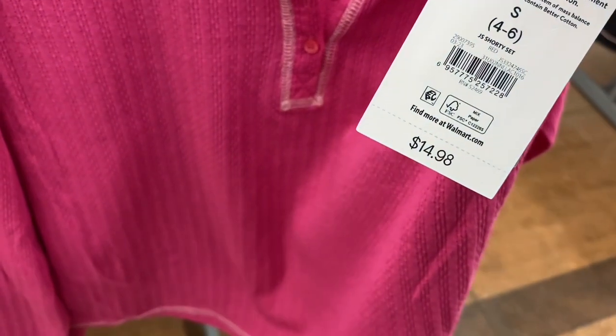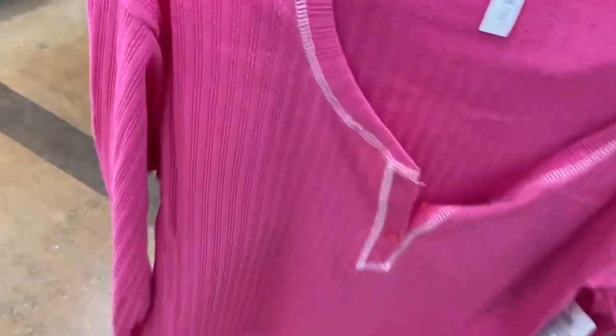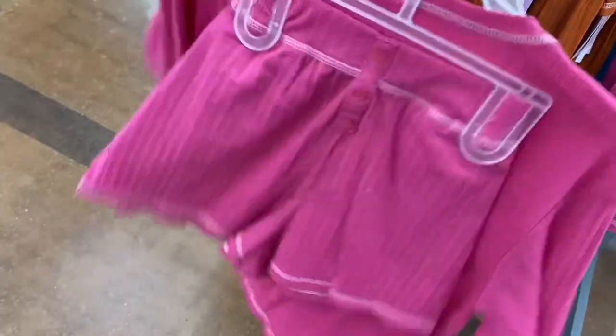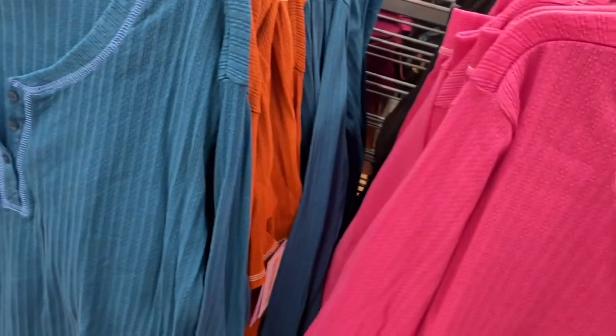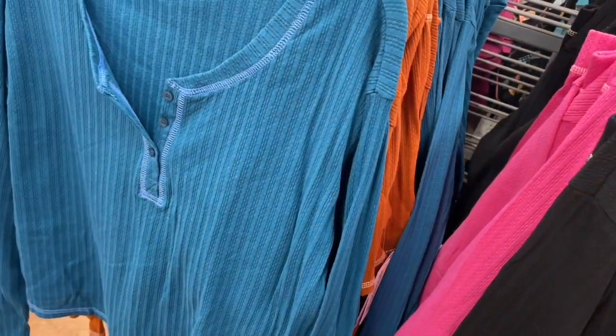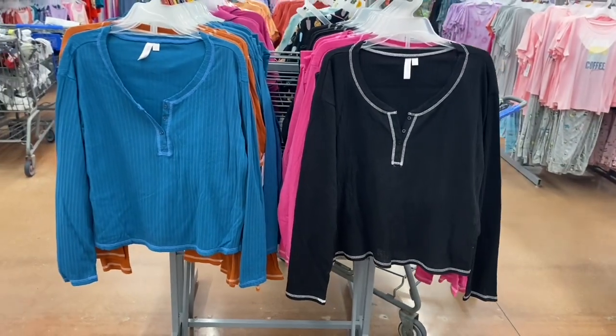Oh, I love these — they look so cute and cozy. They're $14.88, shorty set, and these are all by Joy Spun. They have buttons going down and a hem like that, and they come with little cute shorts. You can also get it in brown and rust together. They have that blue color again — it's the same color as the robe, so if you bought the robe you can put it over.